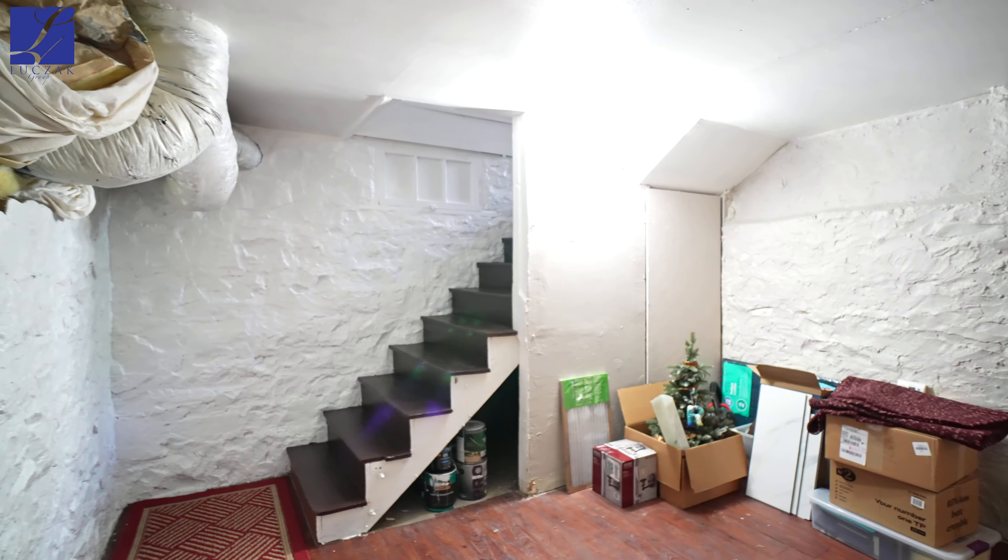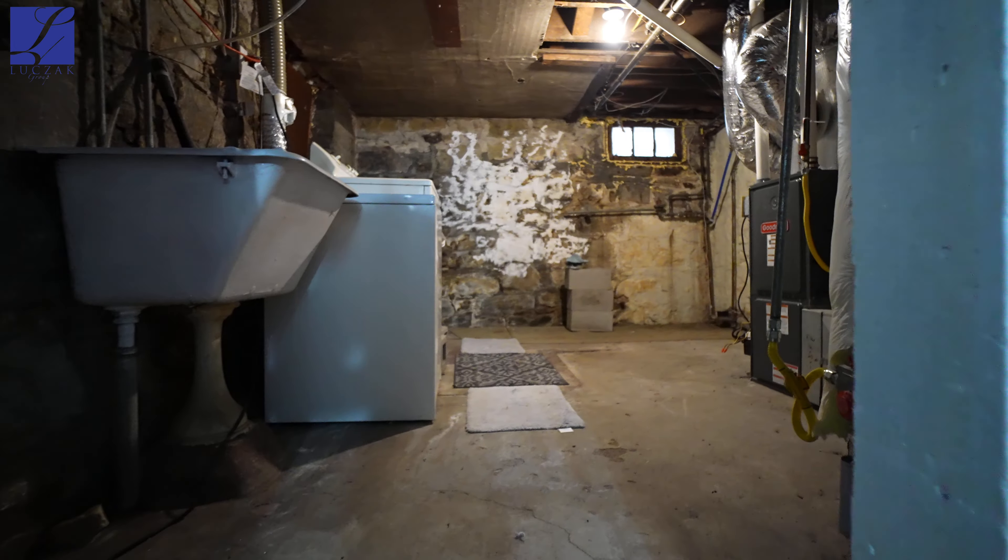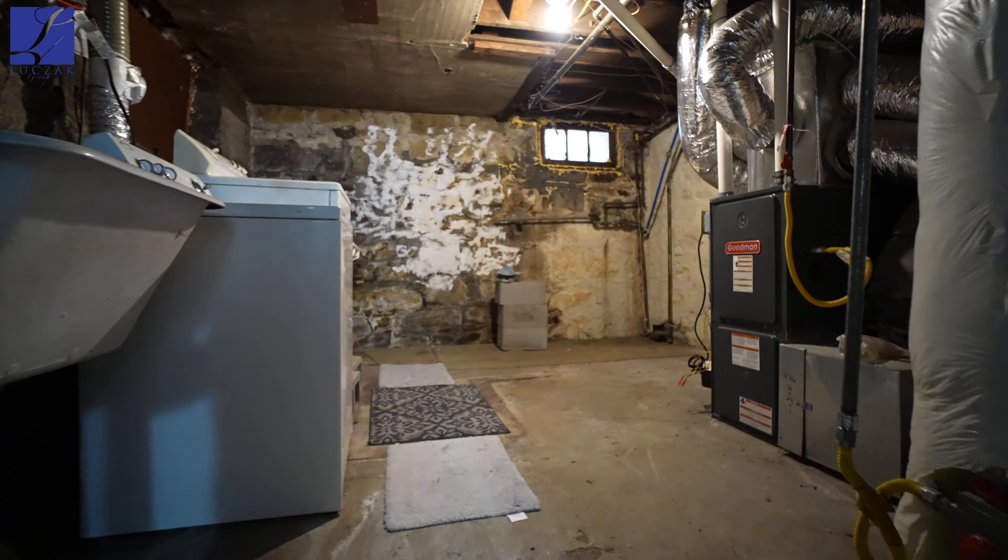The basement has enough clearance for it to actually be used, unlike a lot of homes built in the early 1900s. The washer and dryer is also located downstairs as well.